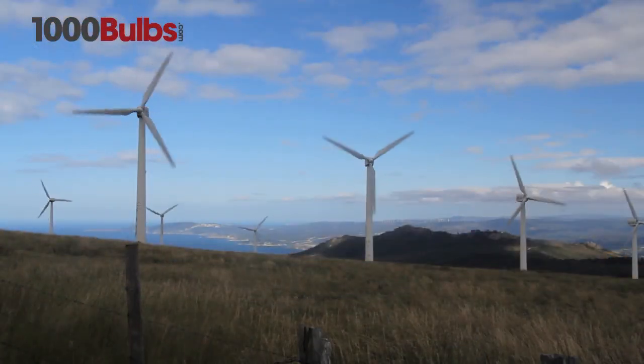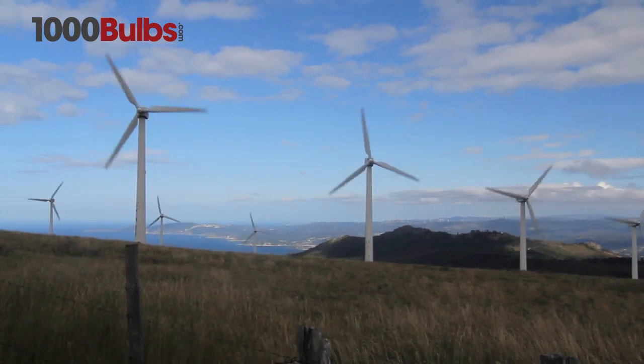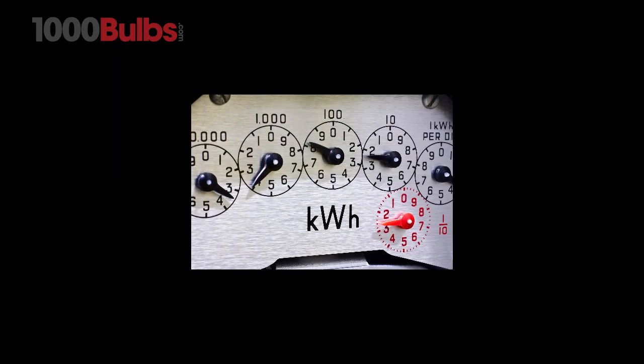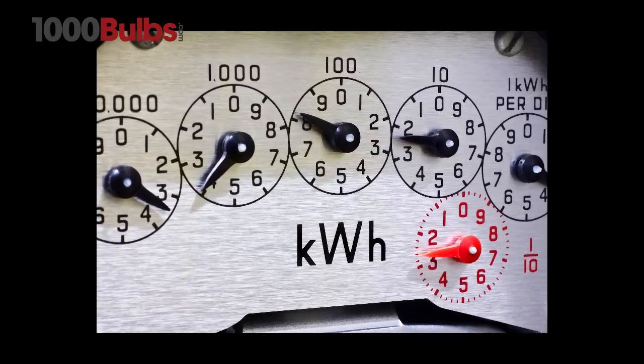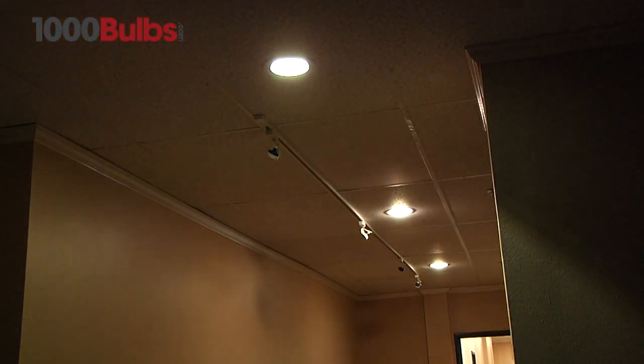LEDs use up to 85% less electricity than standard incandescent bulbs and emit very little heat, further reducing energy consumption by lessening the load on air conditioning and cooling systems. Most LED downlights use solid-state technology, allowing effective dimming without flickering.